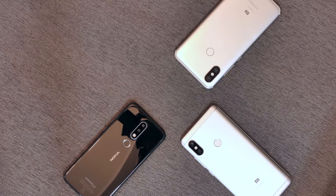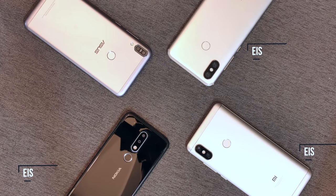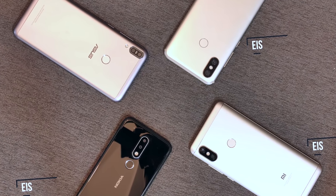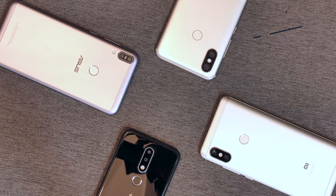So we have the Mi A2, the Redmi Note 5 Pro, the Nokia 6.1 Plus, all of which have EIS, and we also have the Zenfone Max Pro M1 which doesn't have EIS or OIS, but it's a very popular phone so we decided to include it. Plus this will help us show you the difference EIS can make in a smartphone.